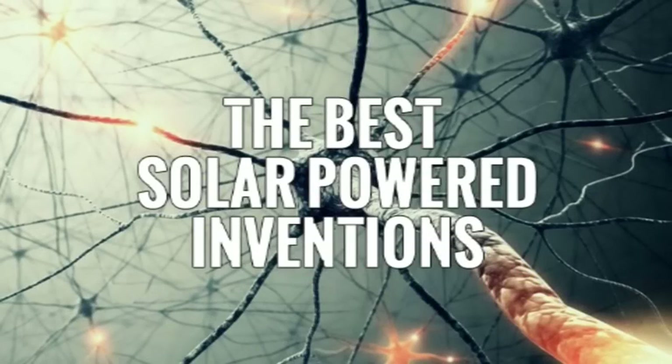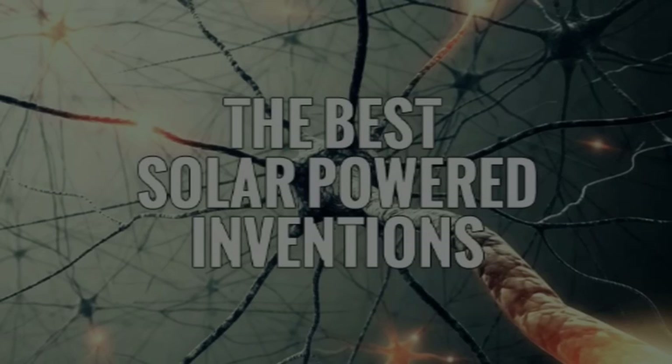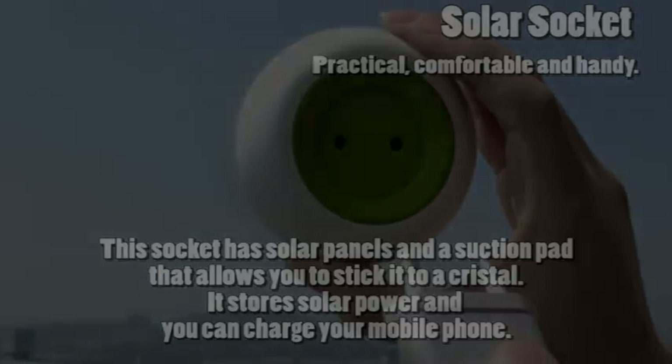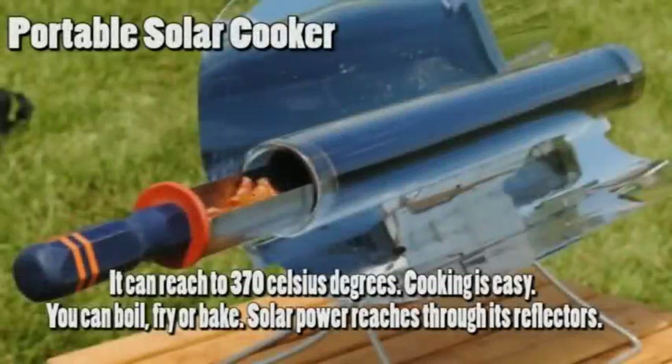The best solar-powered inventions. Solar socket: practical, comfortable, and handy. This socket has solar panels in a suction pad that allows you to stick it to a window or crystal surface. It stores solar power and you can charge your mobile phone.